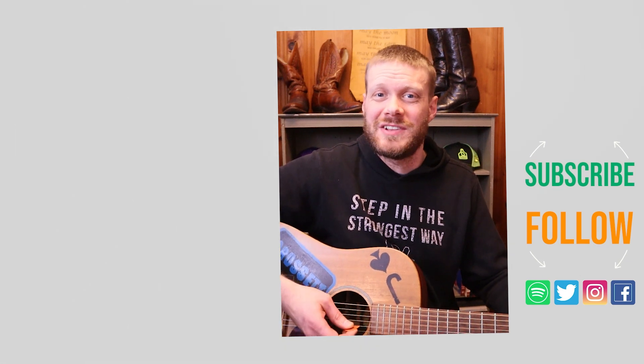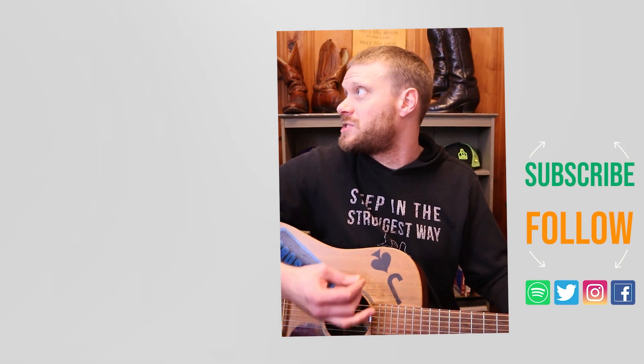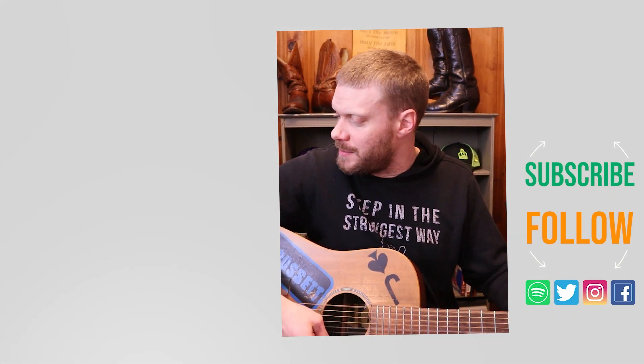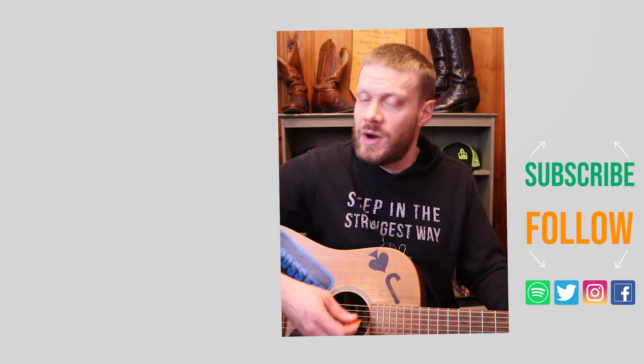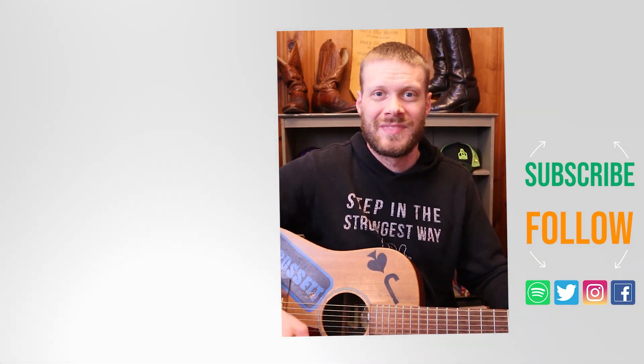Thank you so much for watching today. Why don't you check out this other video I did at Bottle and Vet about a pair of Tony Lamas ostrich boots, or I've got a music video down here I think you might enjoy. Don't forget to subscribe and I will see you next time.